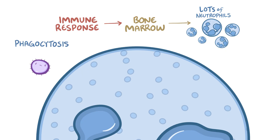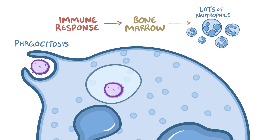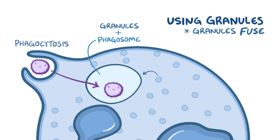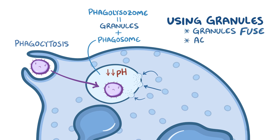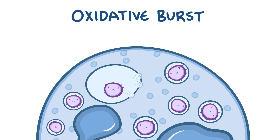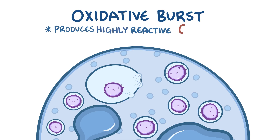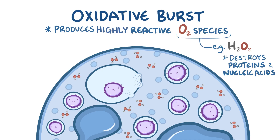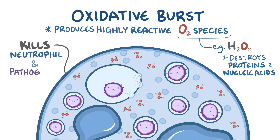Neutrophils use a process called phagocytosis, where they reach around a pathogen with their cytoplasm to swallow it whole into a phagosome. They can destroy the pathogen using two methods: cytoplasmic granules or oxidative burst. The cytoplasmic granules fuse with the phagosome to form a phagolysosome, lowering the pH and killing about 2% of pathogens. The neutrophil keeps swallowing pathogens until full, then unleashes the oxidative burst — producing highly reactive oxygen molecules like hydrogen peroxide that destroy nearby proteins and nucleic acids. This kills the neutrophil, but it takes out many pathogens with it.